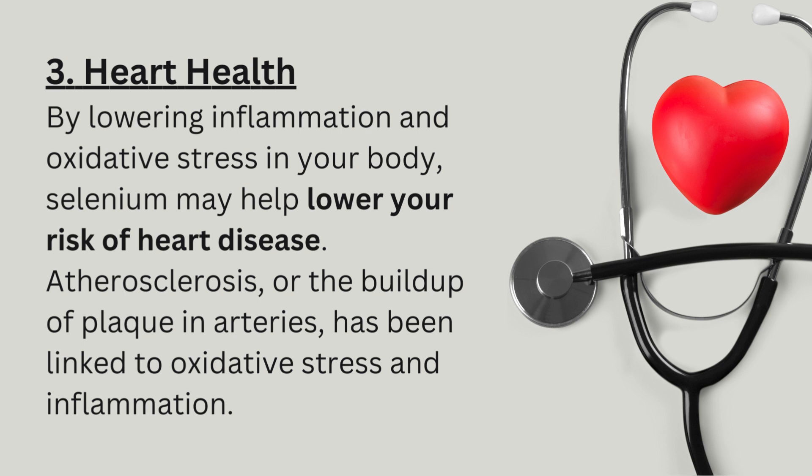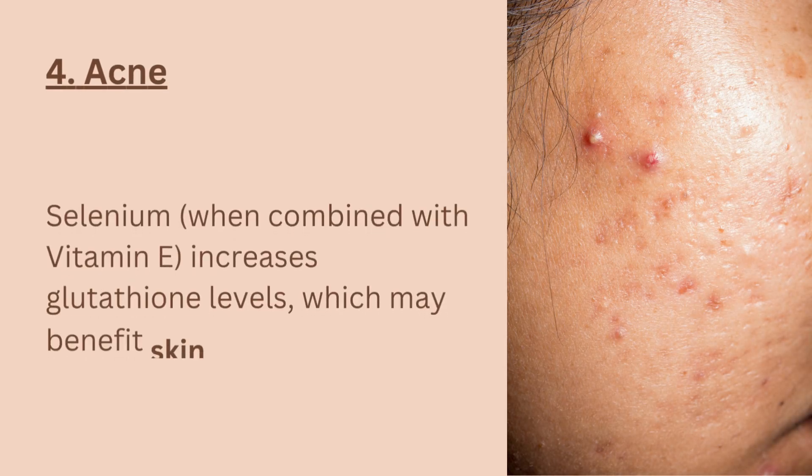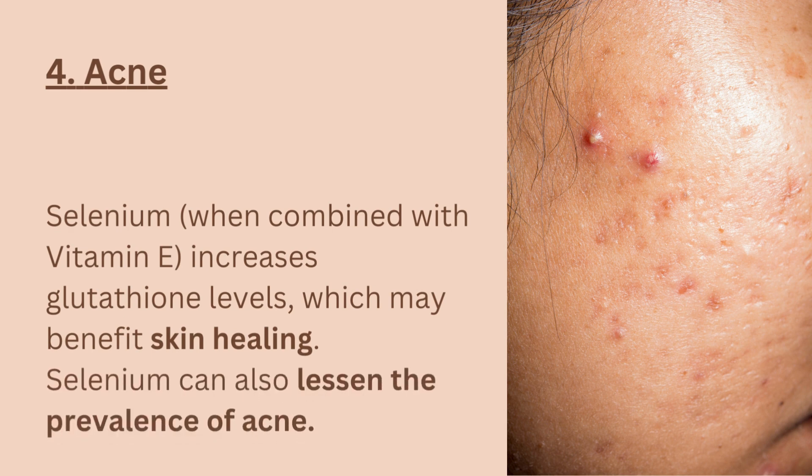Atherosclerosis, or the buildup of plaque in arteries, has been linked to oxidative stress and inflammation. 4. Acne. Selenium, when combined with vitamin E, increases glutathione levels, which may benefit in skin healing. Selenium can also lessen the prevalence of acne.